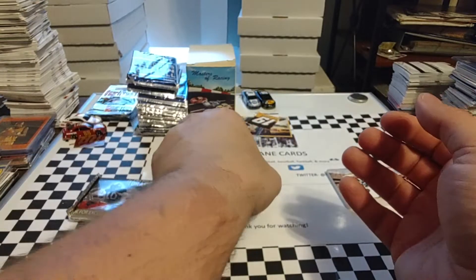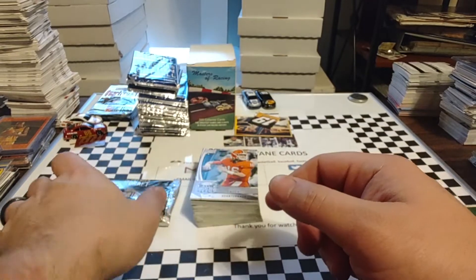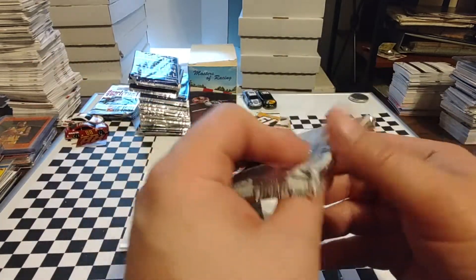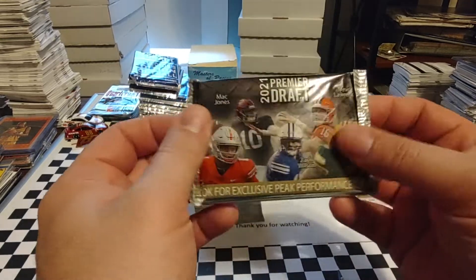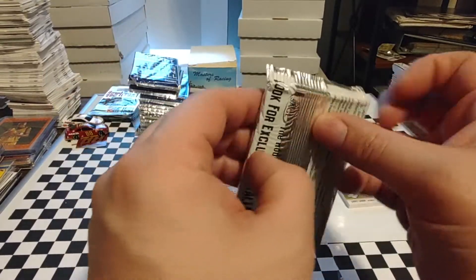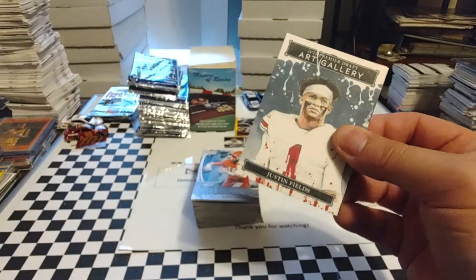So we didn't get any of those rated rookies that so many other people have pulled. You've seen on some previous videos I've pulled a couple of them. We can't be greedy, can't get all of them, but we did get a fair number of them, so I'm happy with that. We're going to go ahead and open up this Premier Draft Pack 2. I know there's not much to write home about in these, but it does give us a little bit more material. So maybe we'll get lucky and pull an auto or relic, but we will see.